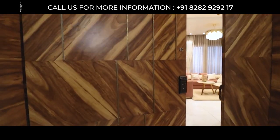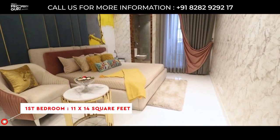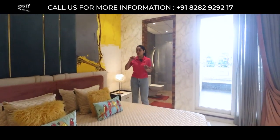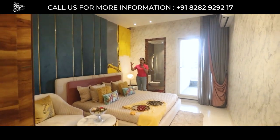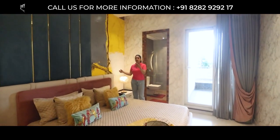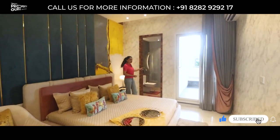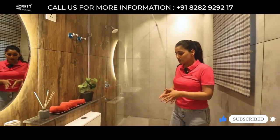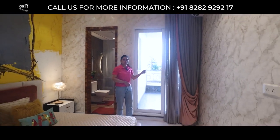Now we are done with drawing, dining, and kitchen. This is our first bedroom — our guest bedroom — in the size of 11 x 14 feet. See how spacious this room is — beautifully designed with great color choices. You can get ideas from this room on how to decorate. There will be AC ducting, and here will be your attached washroom with complete Jaguar fittings. This room also has an attached balcony connected with the drawing and dining area.